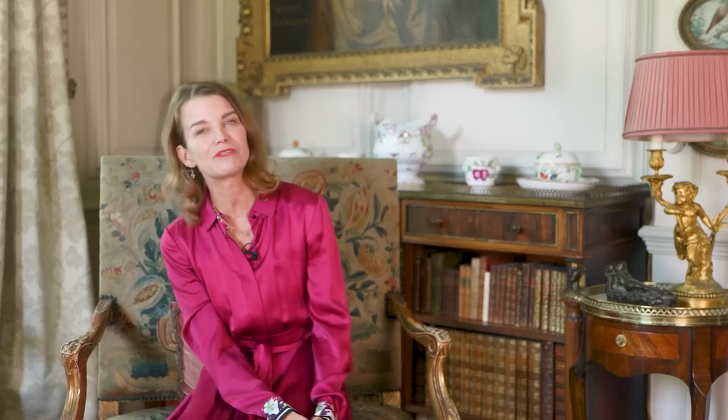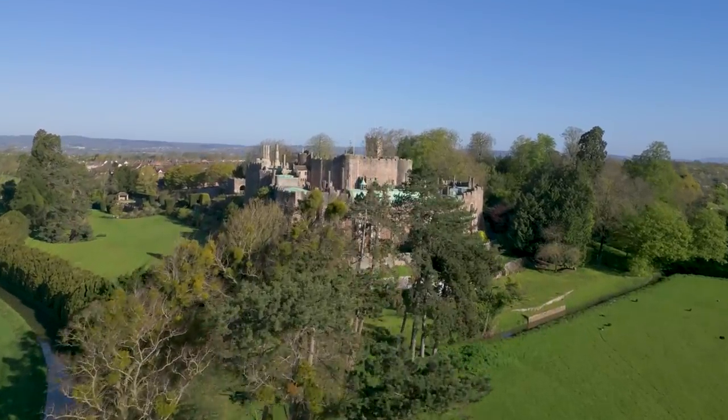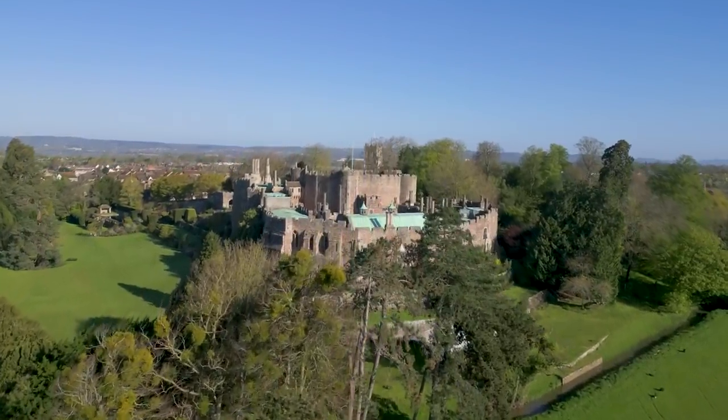Hello, and thank you so much for joining me here in the drawing room at Mapperton. The landscapes and estate buildings of the glorious historic houses I visit across the UK have fascinating histories of their own, and one feature I've long been intrigued by are follies.